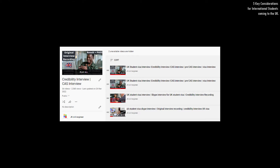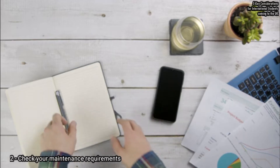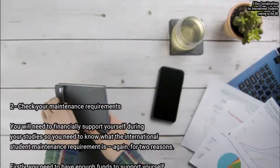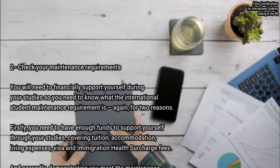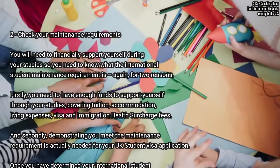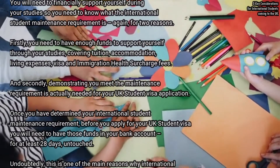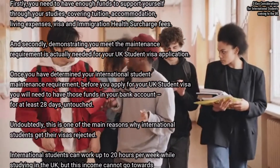You will need to financially support yourself during your studies, so you need to know what the international student maintenance requirement is. There are two reasons for this: firstly, you need to have enough funds to support yourself, covering tuition fees, accommodation, living expenses, visa and immigration fees, and the health surcharge. Secondly, demonstrating that you meet the maintenance requirements is actually needed for your UK student visa application.